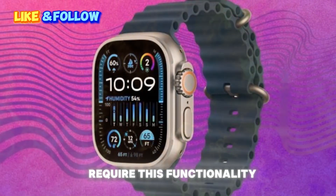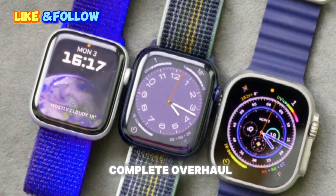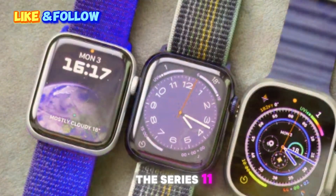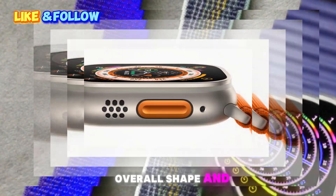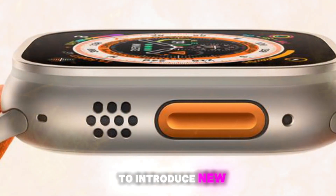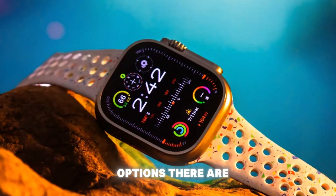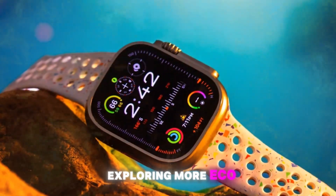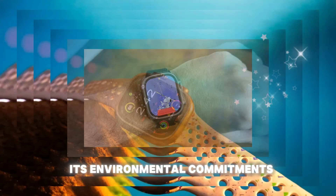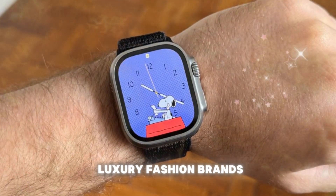On design and build: subtle refinements rather than a complete overhaul. Since the Series 10 introduced a major physical redesign, the Series 11 is expected to keep the same overall shape and display sizes. However, Apple often uses these refinement years to introduce new materials, colors, and band options. There are whispers about Apple exploring more eco-friendly materials for its watch casings and bands, in line with its environmental commitments. We might also see limited-edition finishes or collaborations with luxury fashion brands to keep the design lineup fresh.